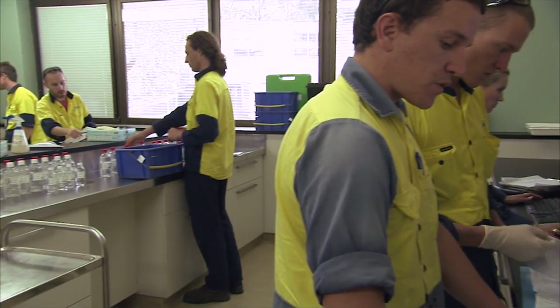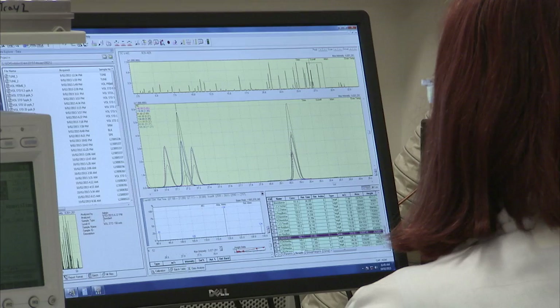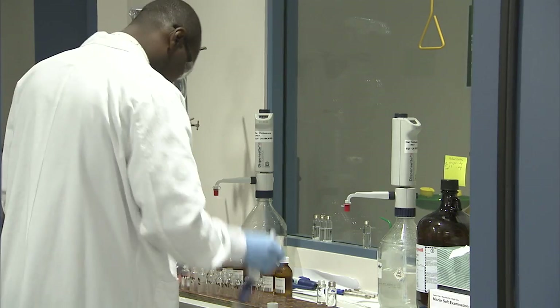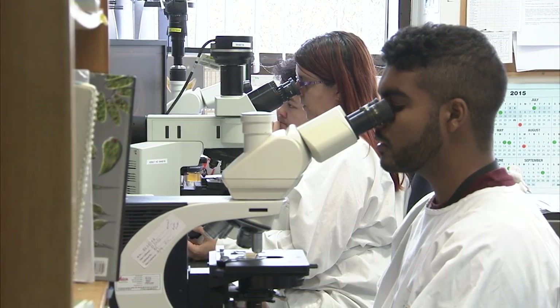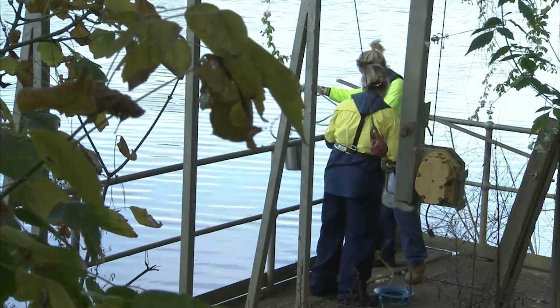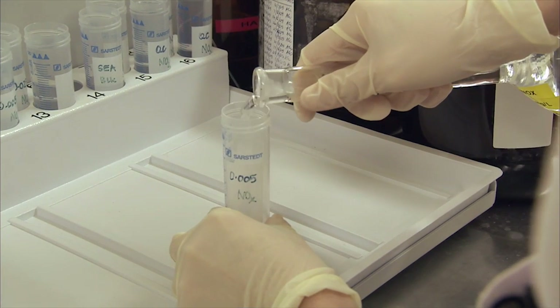We have one of Australia's largest testing facilities for testing water, wastewater and environmental samples. Our NATA accredited lab tests drinking water samples for a wide range of substances to comply with our operational and regulatory commitments, ensuring that our drinking water quality meets the Australian drinking water guidelines and our customer satisfaction. Water quality testing and monitoring takes place at every stage of the supply system, covering up to 70 different parameters including physical, microbiological and chemical characteristics.